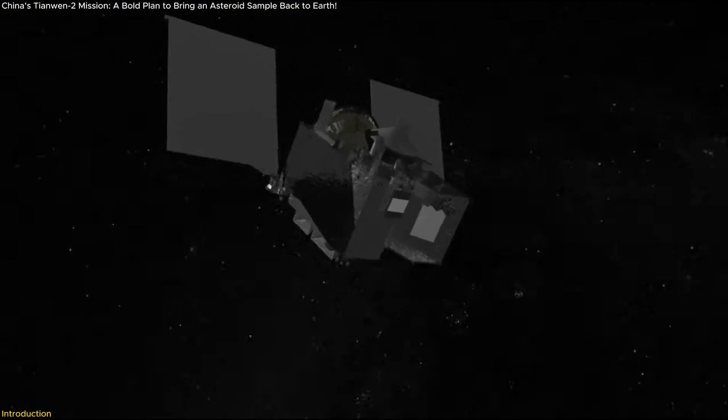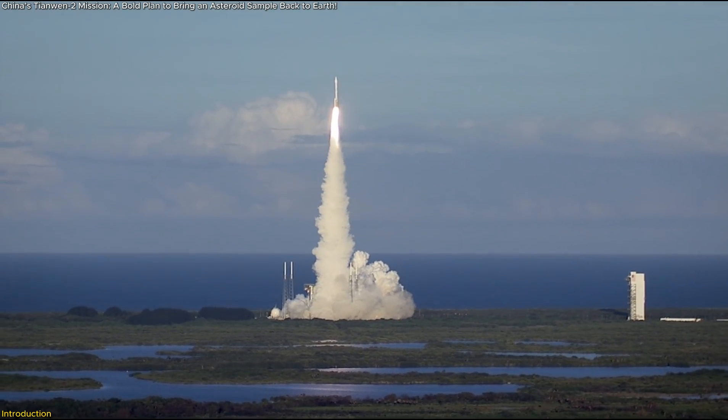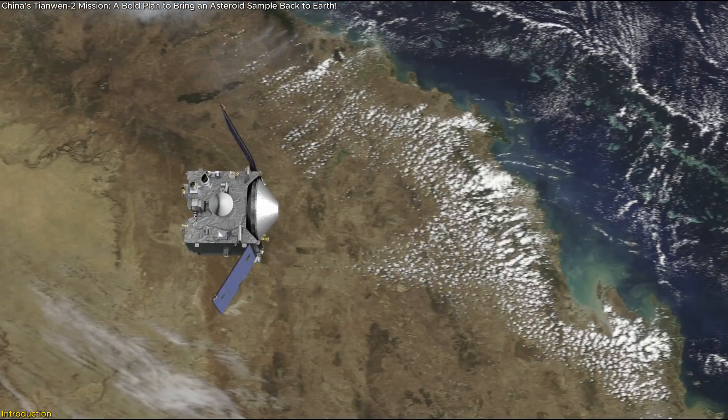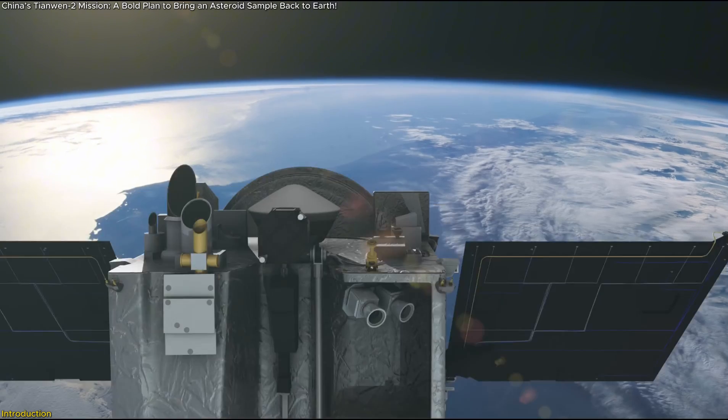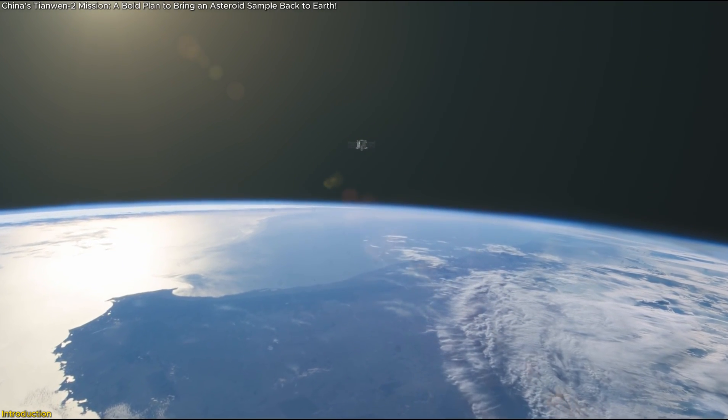This is Tianwen-2, China's first asteroid sample return mission, set to launch in 2025. But it doesn't stop there. After delivering its samples, the spacecraft will embark on another daring mission to study a mysterious Main Belt Comet.